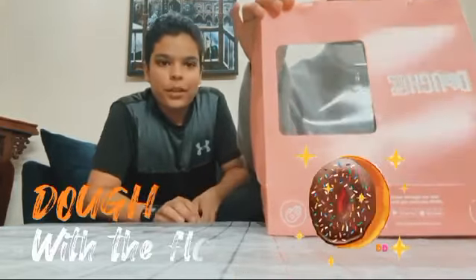Assalamu alaikum! Today was a really good day, so we thought why not start our first video on this channel. We are going to review some of the best donuts in Islamabad — it's called Dough with the Flow.